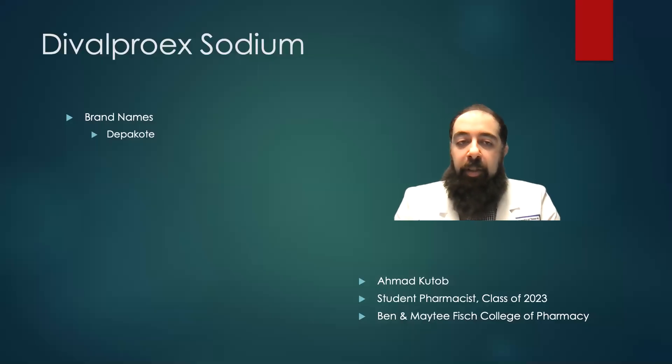Hello, my name is Amonika Taub. I'm a student pharmacist at the Ben and Métis Fish College of Pharmacy in Tyler, Texas.